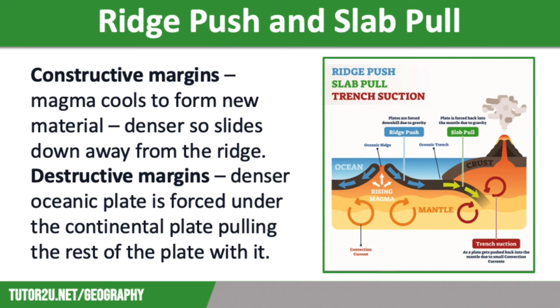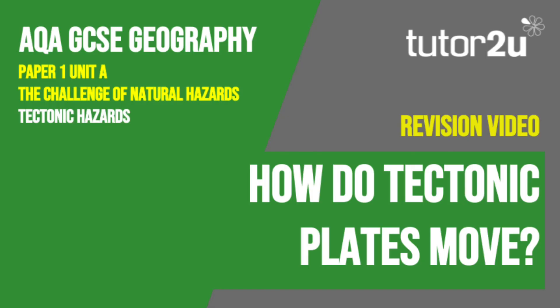This is known as slab pull. Some scientists think that slab pull is the most significant process driving plate movements. That concludes this Tutor2U revision video focusing on how tectonic plates move. Thank you for watching.